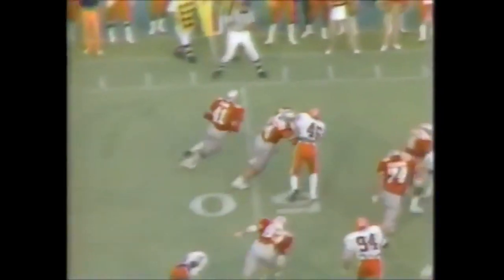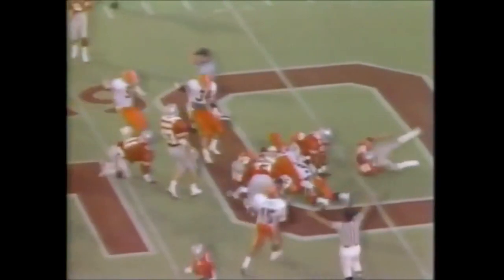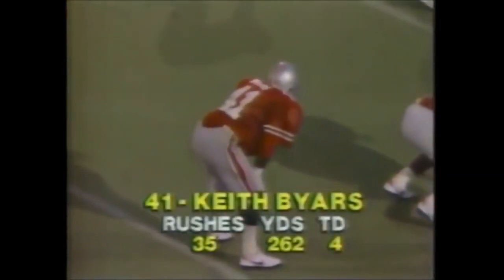Byers turning the corner. 3 minutes, 11 seconds to go in the fourth quarter. This is Byers blasting for a first down. A fumble but the ball is ruled dead. Byers with 262 yards, first and goal at the 8.